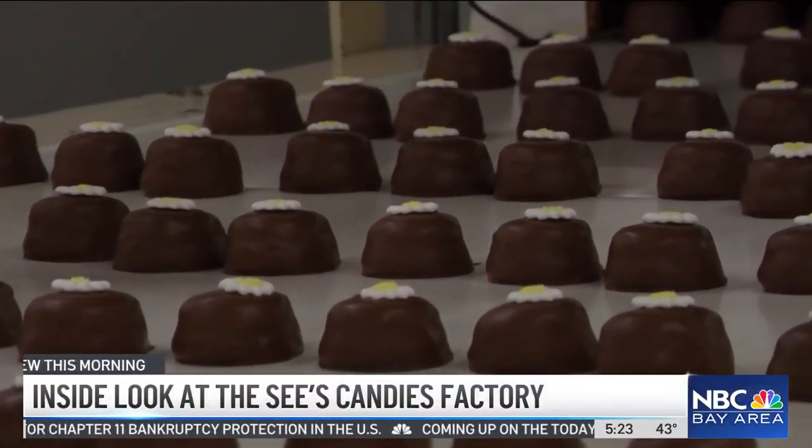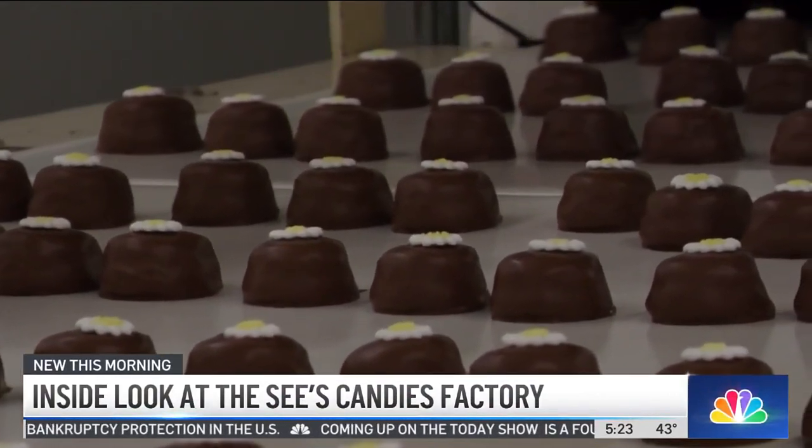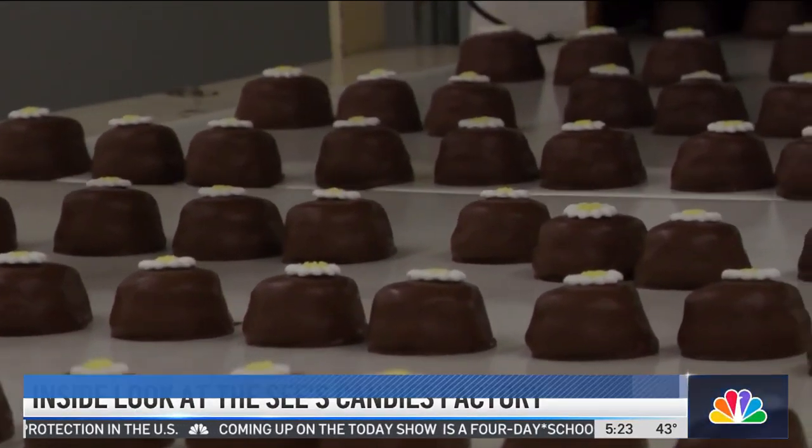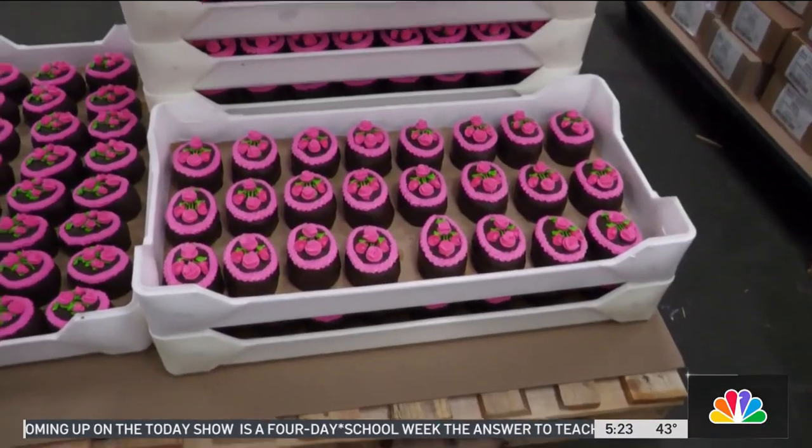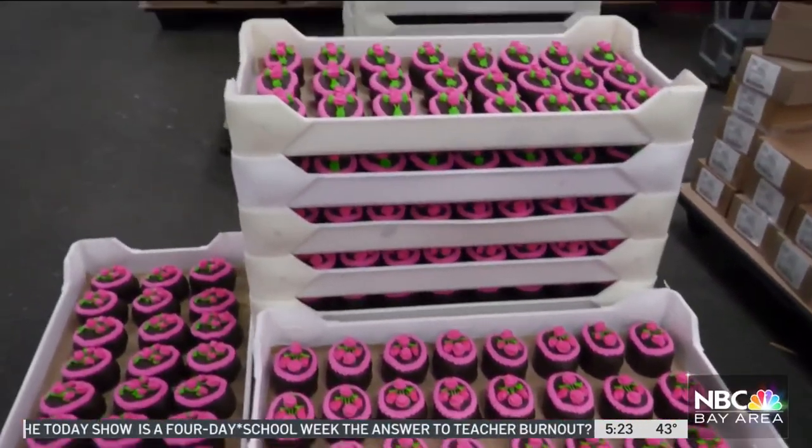Sweet deal. The aroma of chocolate fills the air at See's Candy's headquarters in South San Francisco — a tough assignment for a guy like myself, not doing a great job of abiding by a certain New Year's resolution.